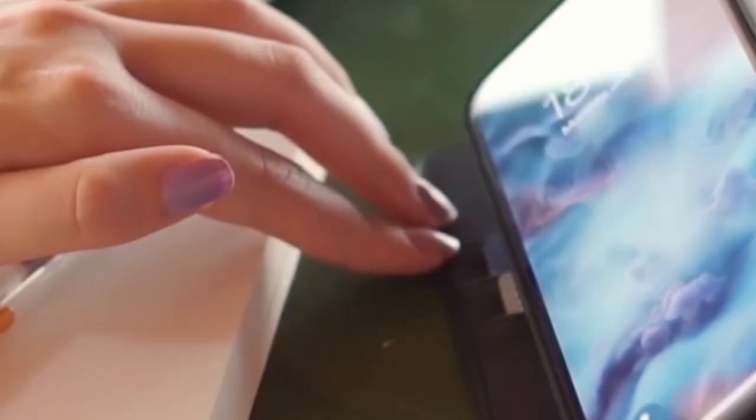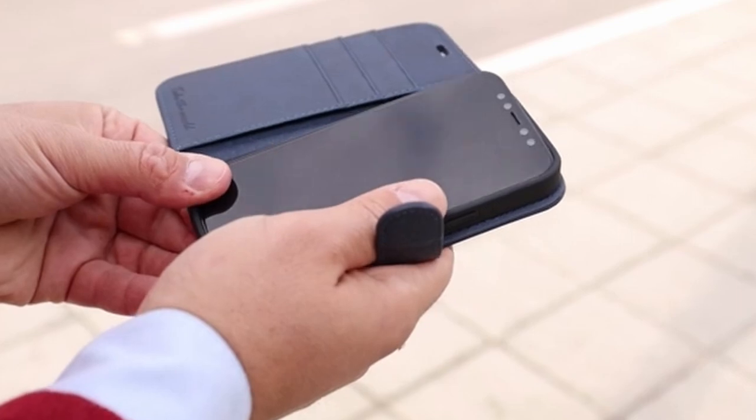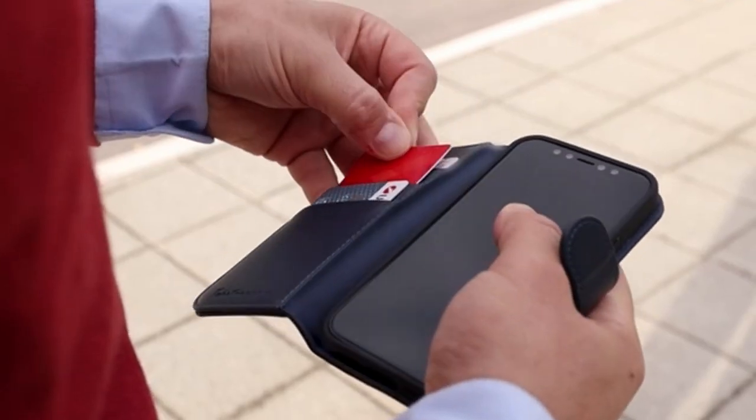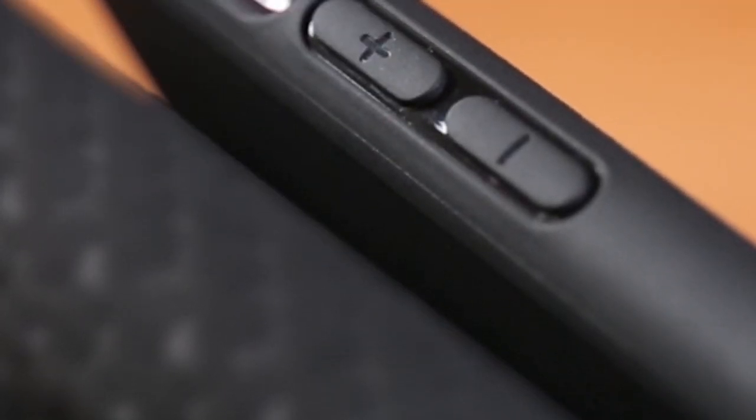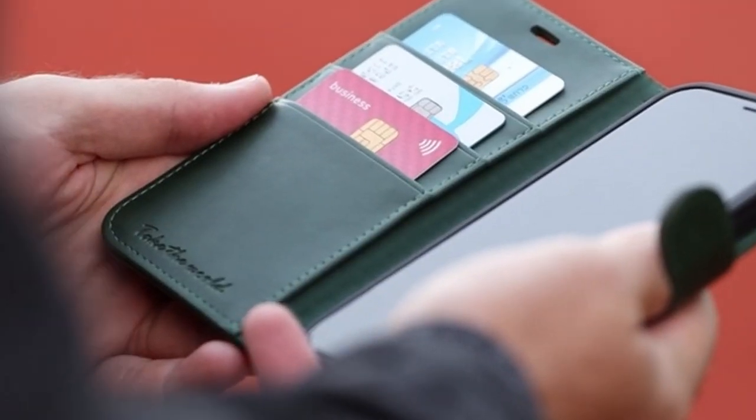The case's hands-free viewing feature allows you to easily watch videos or movies without holding your phone. The magnetic flap securely closes, keeping your phone and belongings protected. The soft full-body inner case provides shockproof protection, safeguarding your device from accidental drops and bumps.